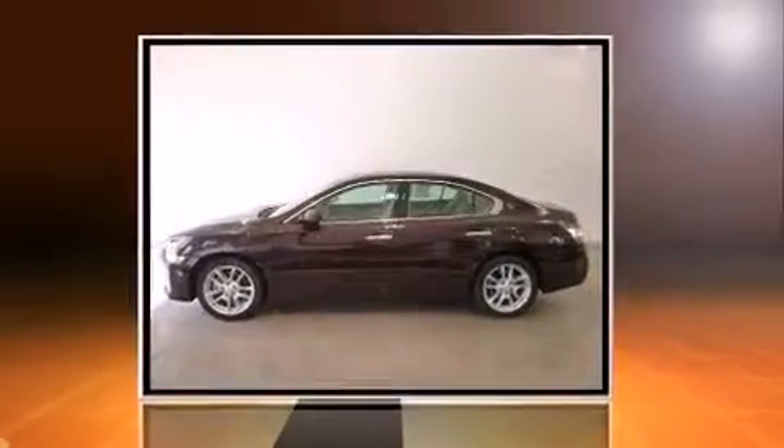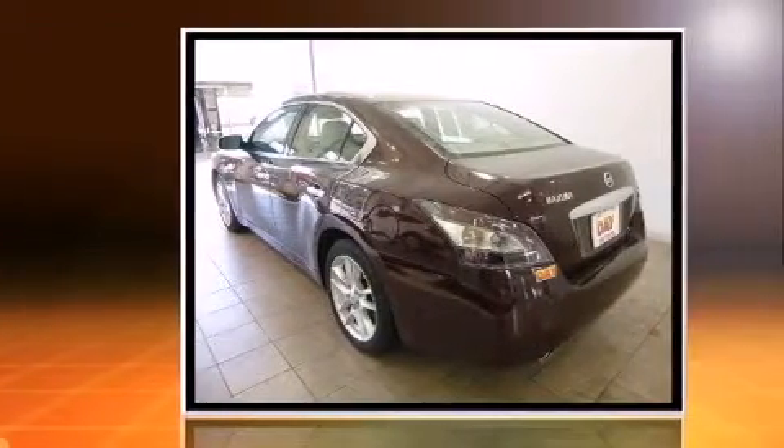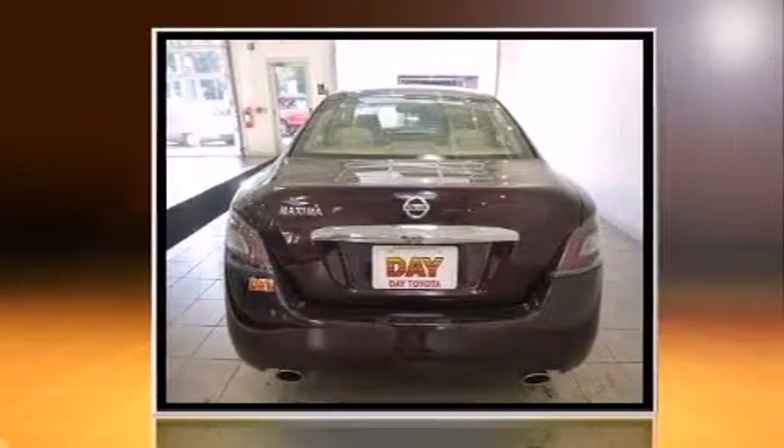Introducing the 2014 Nissan Maxima. This four-door, five-passenger sedan still has less than 25,000 miles. It features a continuously variable transmission, front-wheel drive, and the 3.5-liter six-cylinder engine.